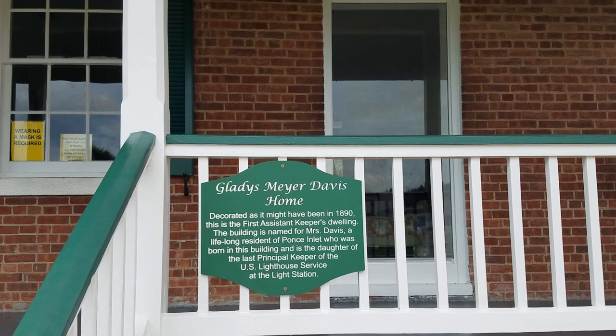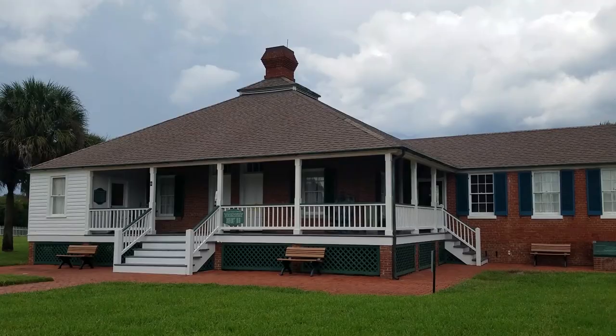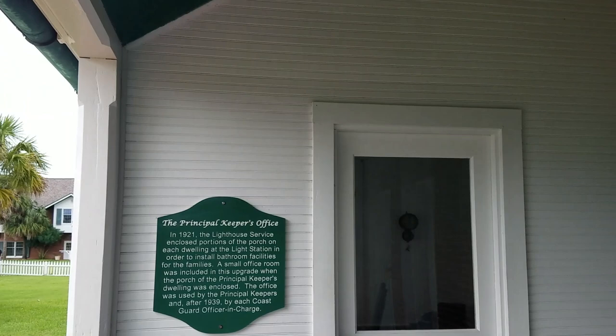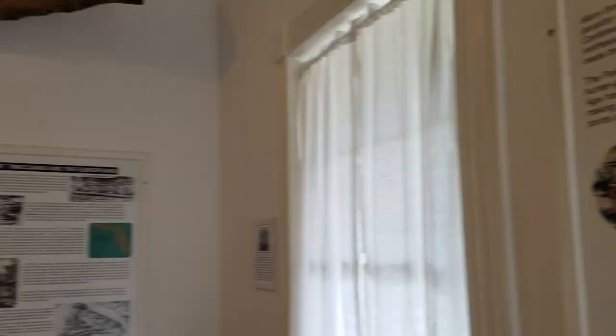I love the checkerboard floor. Now this particular building on the premises was not open, but most of the other buildings were. The lighthouse was very heavily attended, but you'll see in these buildings they were next to empty as I went through them, which is a shame — there's so much history in these buildings.